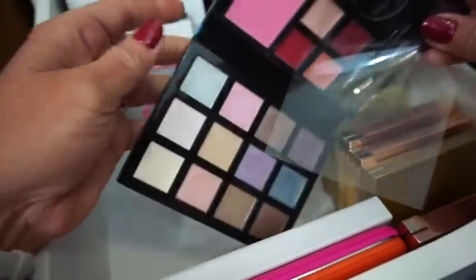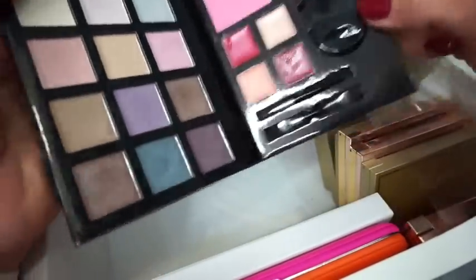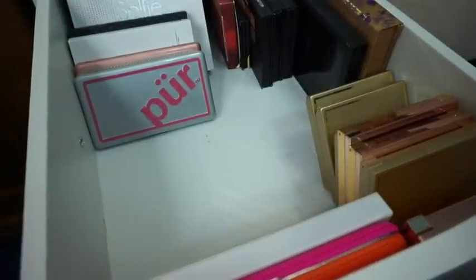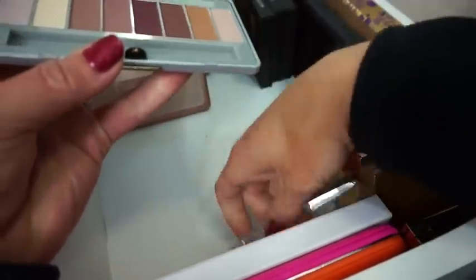Then we have the Cargo Destination Gorgeous Palette — this is something I'm probably going to pass along to my niece. It's got a bunch of shimmery shadows that I'm just not in love with. It does have some cheek products and some lip products in here, and I just don't like lip products mixed with powder products — I just don't think that's a good way to do it.